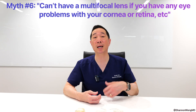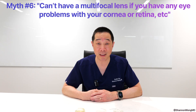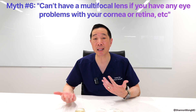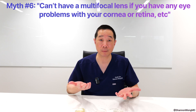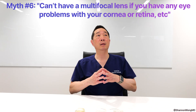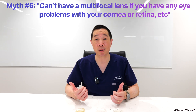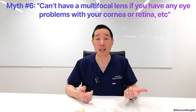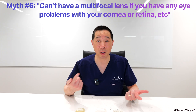For example, let's say a person has a cataract or they're very reliant on glasses and they simply want to see their best without glasses, and they have a concurrent underlying retina or cornea problem. And let's say that 90% of their blur is from either their cataract or their reliance on glasses, and 10% of their blur is from their cornea or retina problem.